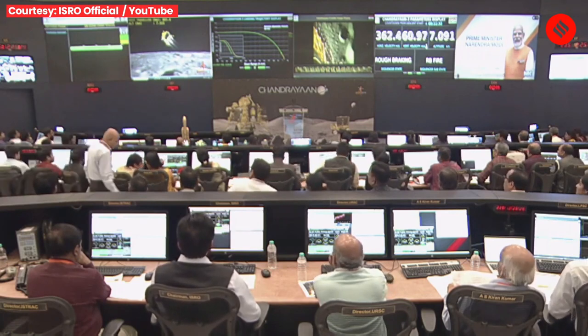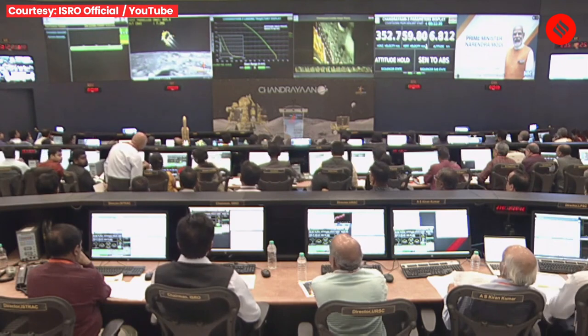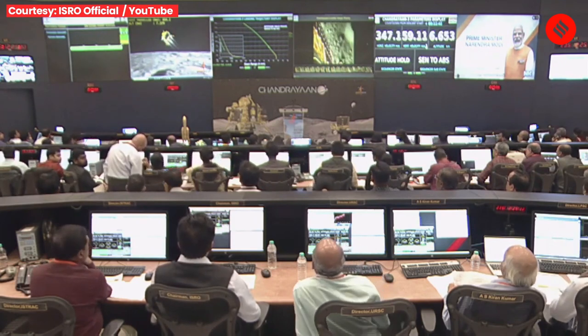We are privileged to have with us the Honorable Prime Minister of India, Shri Narendra Modi Ji, who has joined us from South Africa's Johannesburg to encourage us.